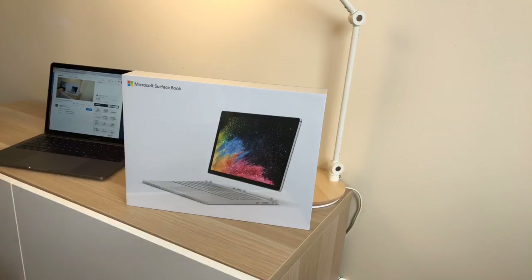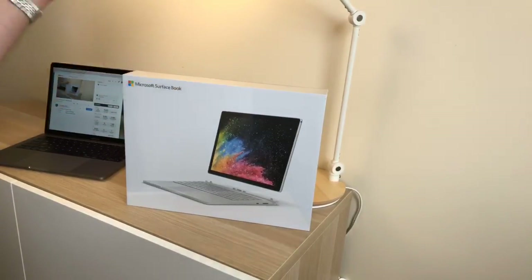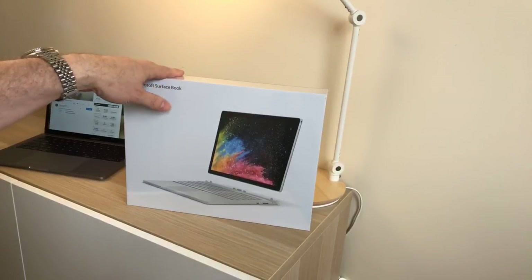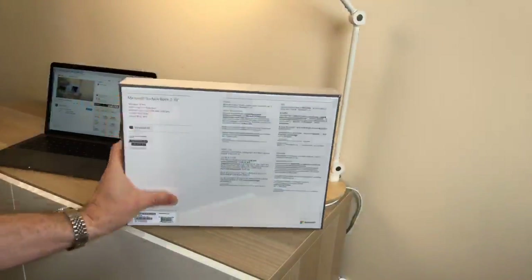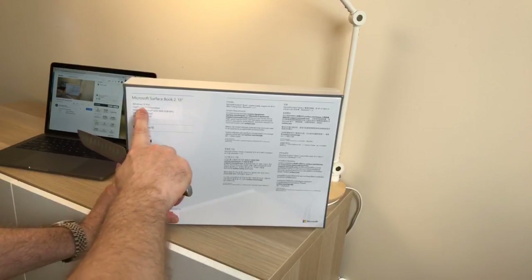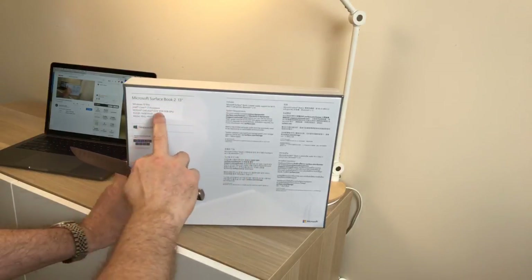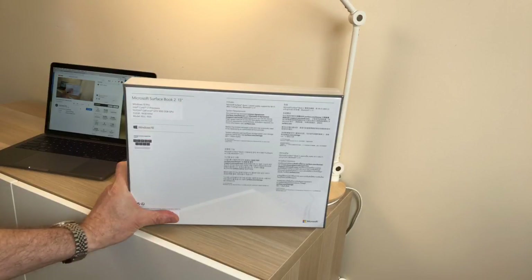So this is the 13-inch. We cannot get the 15-inch in Australia — I don't even think you can get it in the UK, it's US only at the moment. So I had no other choice but the 13-inch. This model here has the i7, the 2-gigabyte GTX 1050. I'm a bit disappointed it's not 4 gigabytes, but it is what it is — 16 gigs RAM and a 512 gigabyte SSD.